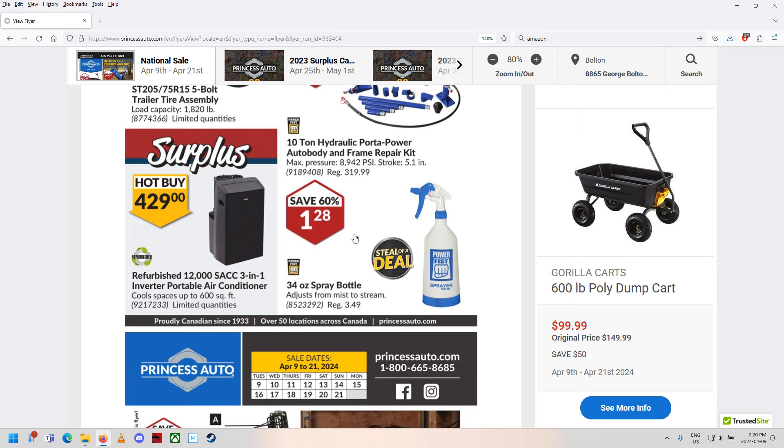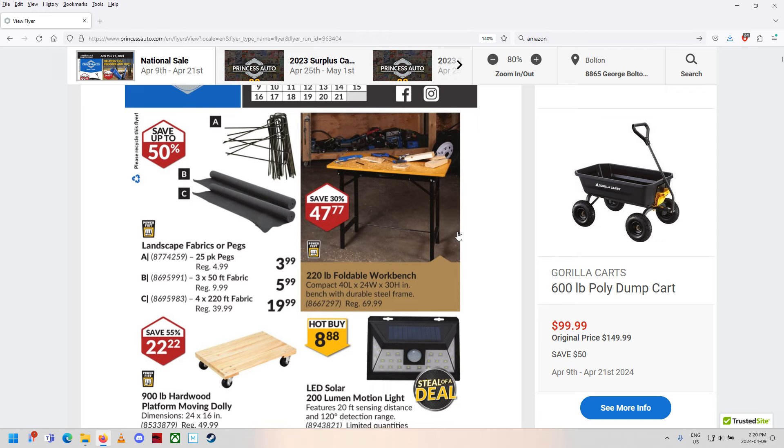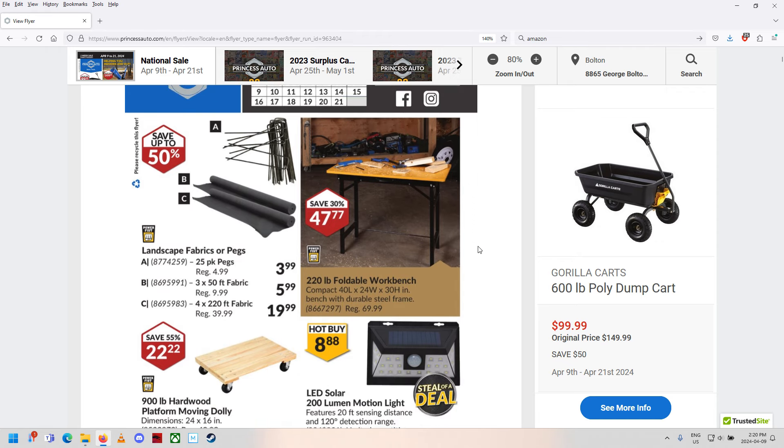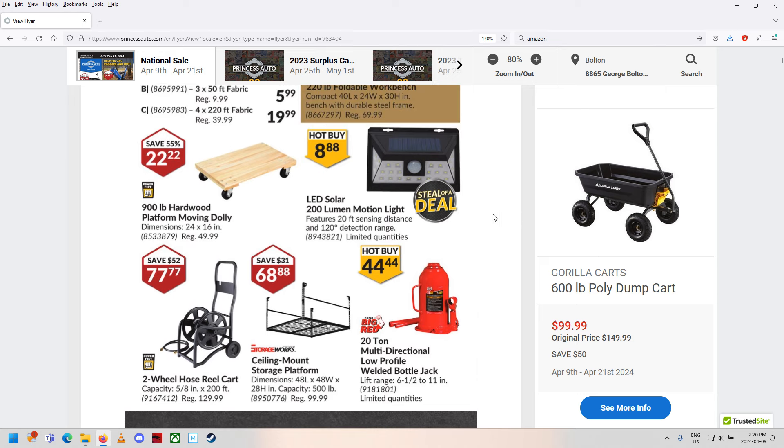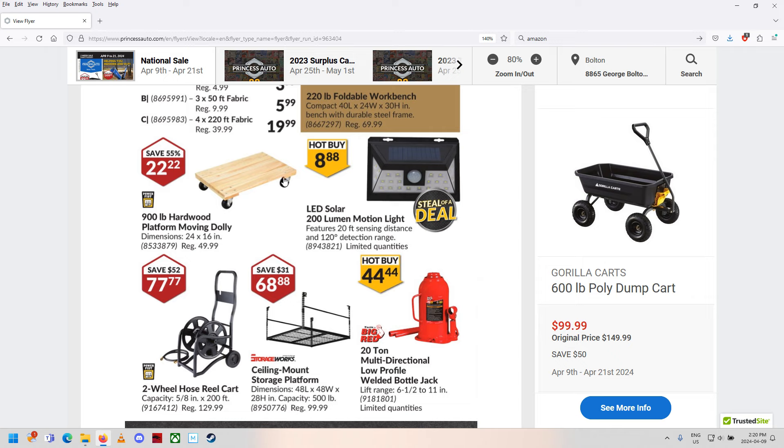We've got a sprayer — a PowerFish little hand sprayer for your seedlings. Landscape fabrics and pegs. Foldable workbench. 900-pound moving dolly. When I worked at the rental shop in town, we used to rent those — basically a 24 by 24-inch, 3-foot sheet of plywood with four casters — for about eight bucks a day. They made a killing on those. I actually built about 10 of them. They had a little hole and a piece of rope for a pull handle. Pretty simple, made lots of money.